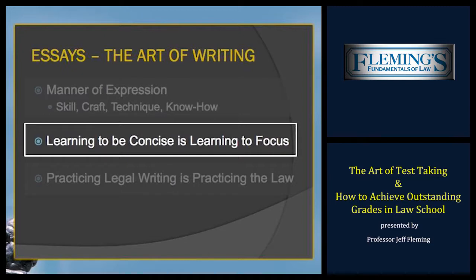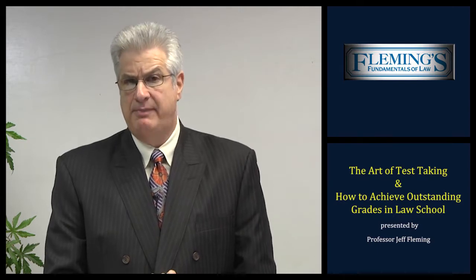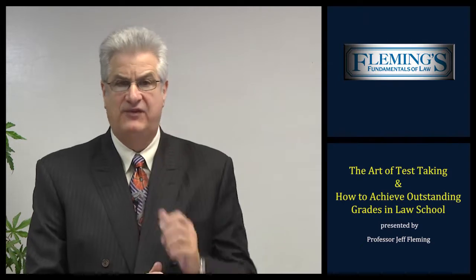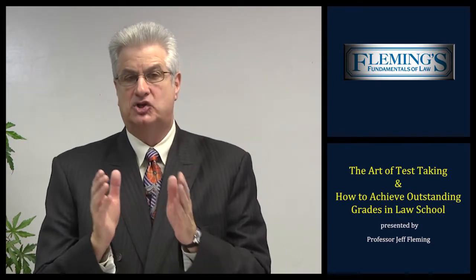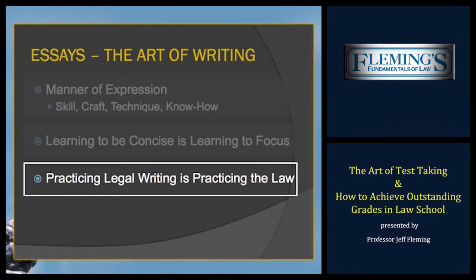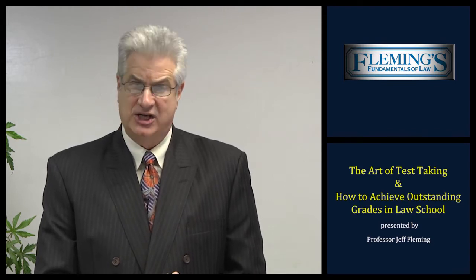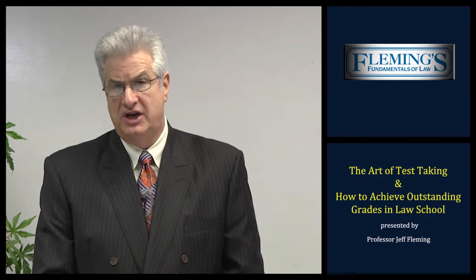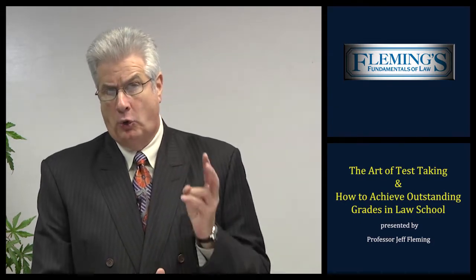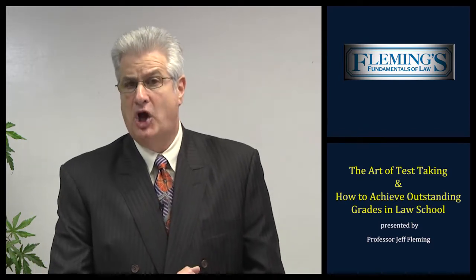Second, learning to be concise is learning to focus. You must be focused to be successful in a law exam, especially because exams are under time conditions. You will need to master the outlining process — how to outline an exam within about a quarter of the time allocated. So if it's a one-hour exam, about 15 minutes; if it's a two-hour exam, about 30 minutes. The outline is crucial — that's your roadmap, your Google map. Third, practicing legal writing is practicing the law. Only through practicing legal writing will you learn the law and its application to a factual setting. Remember, to achieve outstanding grades you must be able to issue spot — spot the most issues your professor has in the examination — organize your thoughts, and express yourself through the written word. Once you perfect these skills, you'll have mastered the art of writing.